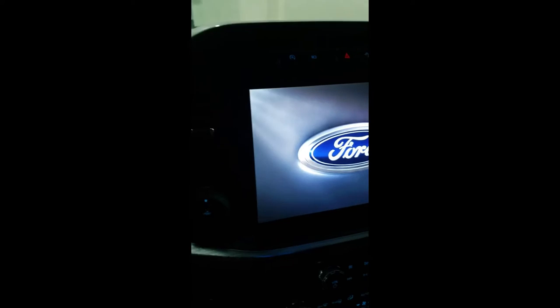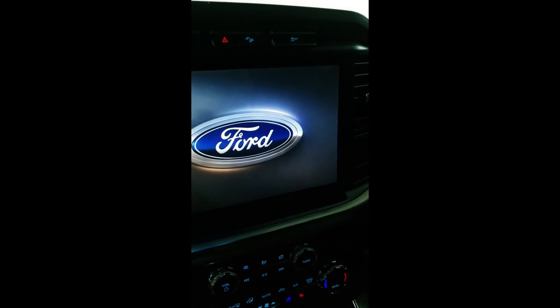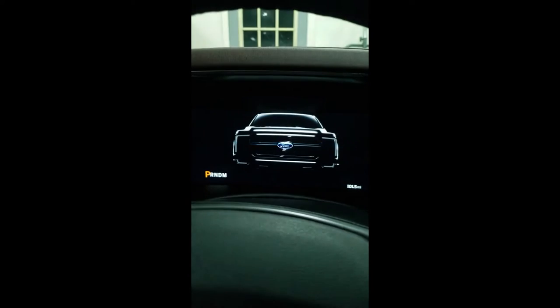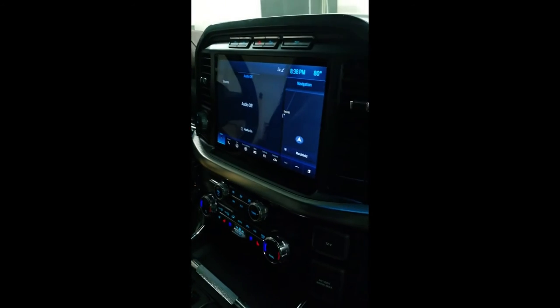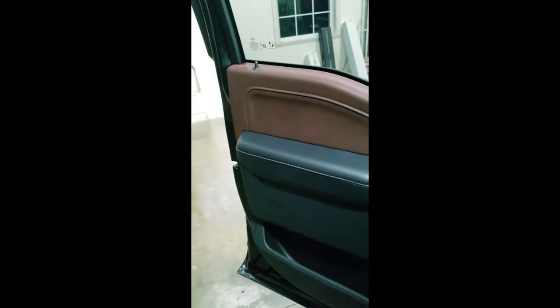But you guys gotta check out the interior. I don't know if you've seen it yet, but these big face screens are just looking crazy in this thing. The two-tone interior, the big panoramic moonroof, man, this Ford F-150 I think is looking pretty good.